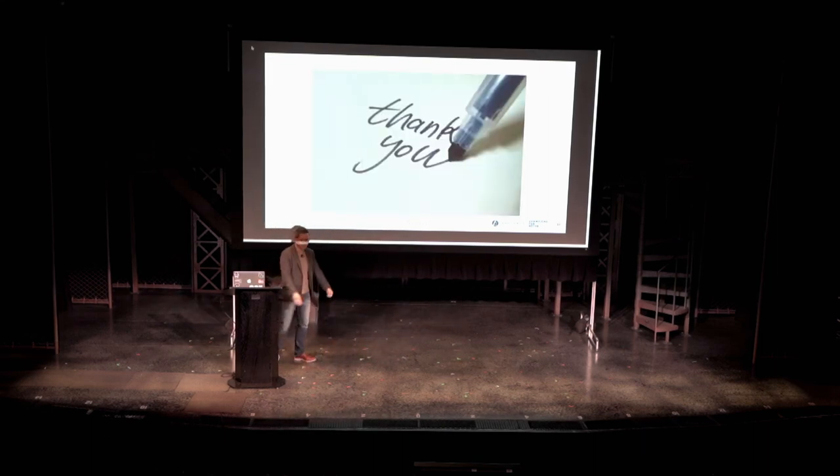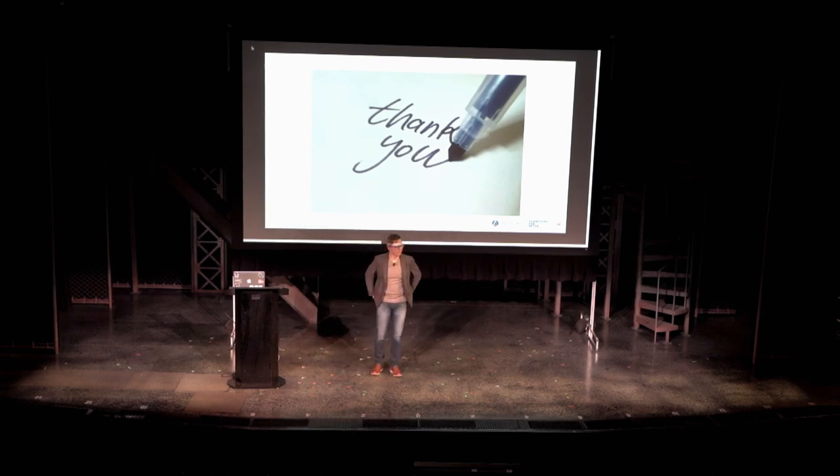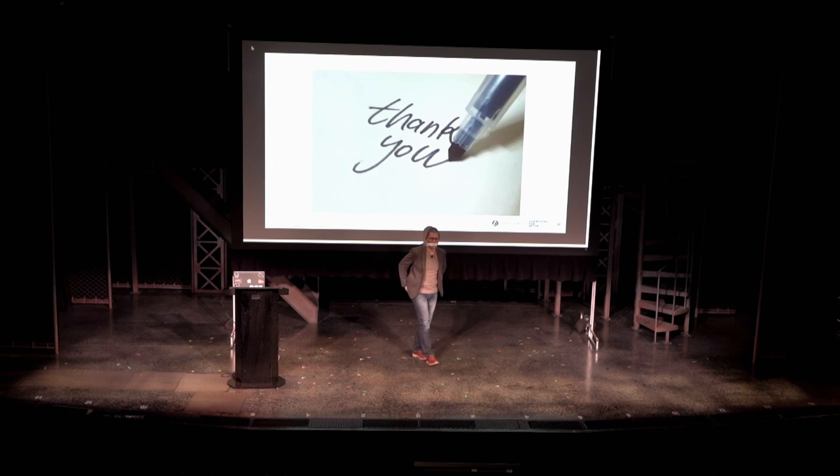That's it for me. Any questions? Hopefully it's been useful for everybody.